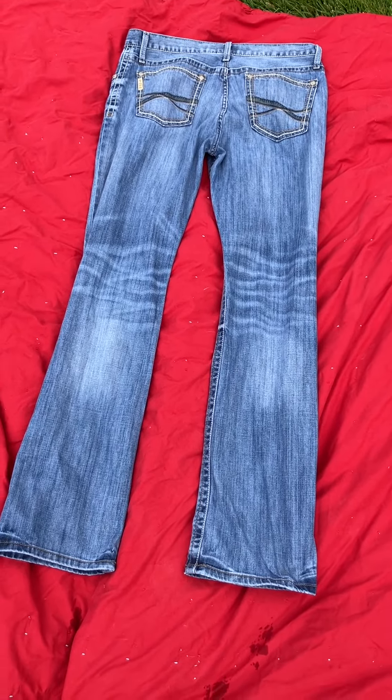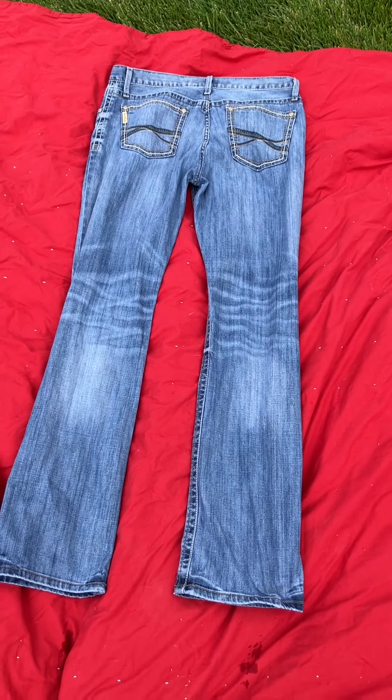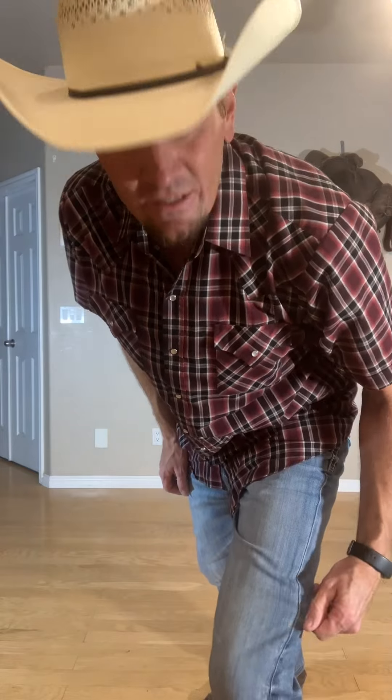These pants are made by Cinch. They are the Ian style, which is a slim boot cut jean. They're stretchy and lighter weight fabric. I really like wearing these — they're not as hot and heavy as some jeans. They're lightweight, a little tiny bit stretchy, and they do fit over my boots. You probably see me wear these the most in my videos, but I also get the most negative comments that I need tighter pants. Yes, they are a little bit on the loose side, but they do fit well for me for an everyday jean.